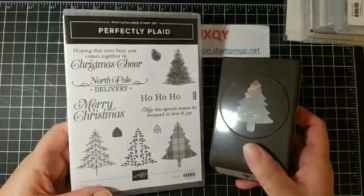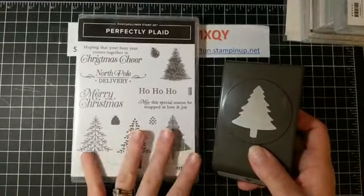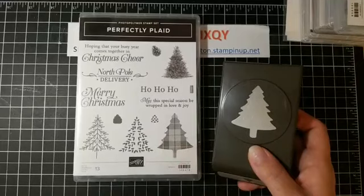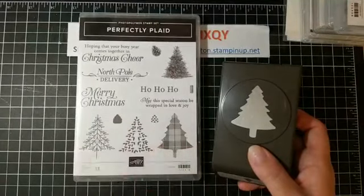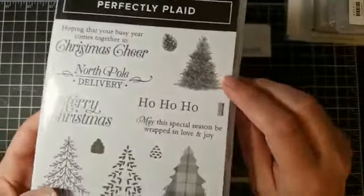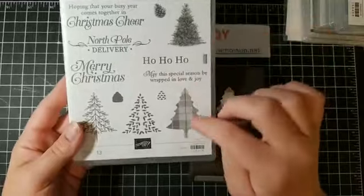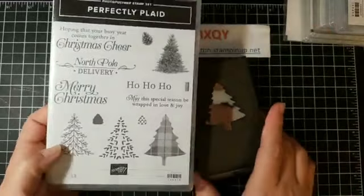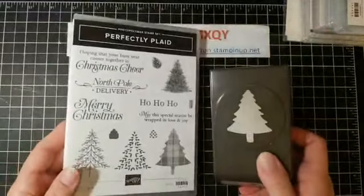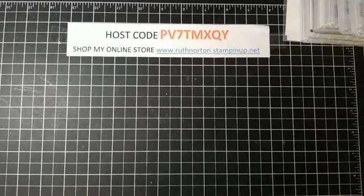Next up is the Perfectly Plaid bundle, which comes with an amazing tree punch and an incredible stamp set — it's a distinctive stamp set, so when you stamp it you naturally get all those lighter and darker shades. That tree at the top I just love. I've already stamped this one and it came out incredible. I'm doing a lot of class planning so I can't show you the cards I made.